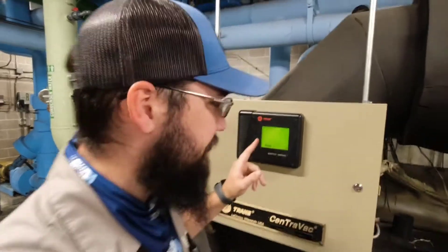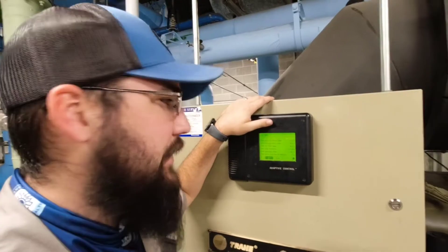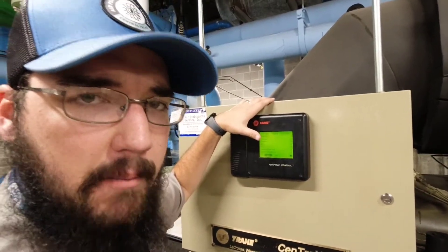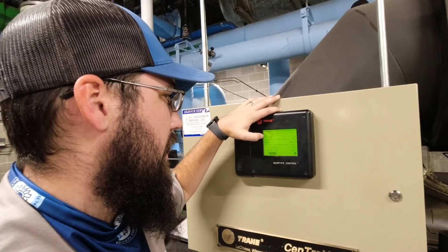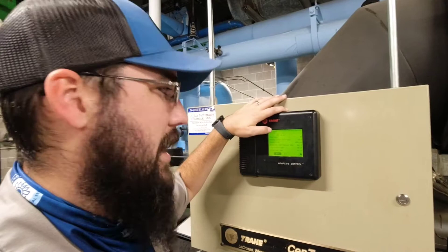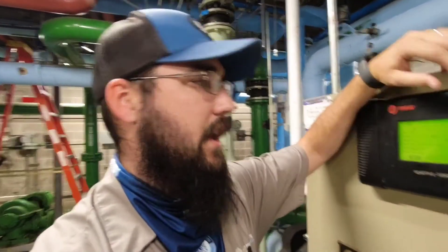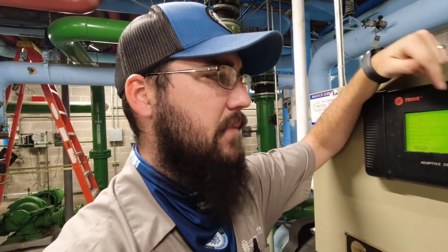Let's do it. I got the plant switched over and the chiller is running fine so far. Our approaches look really good — I'm happy with that. The purge is doing really well; it's done a couple of very short pump-outs after startup, and since then it's only gotten better.